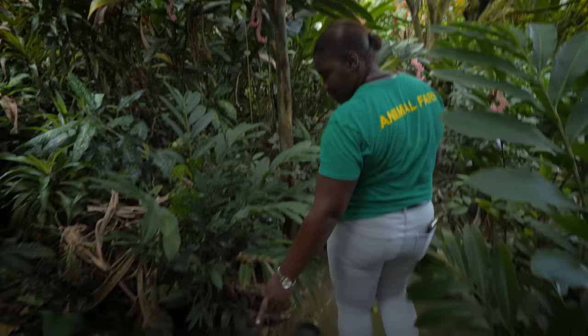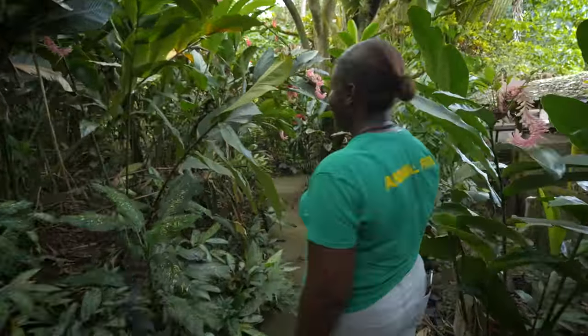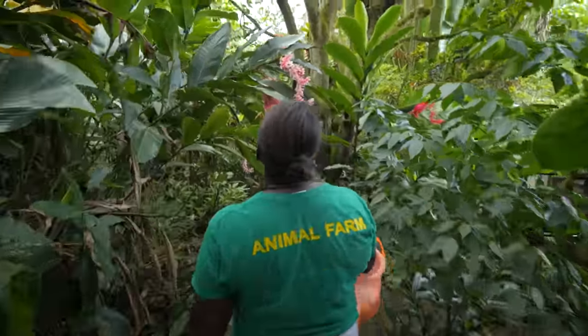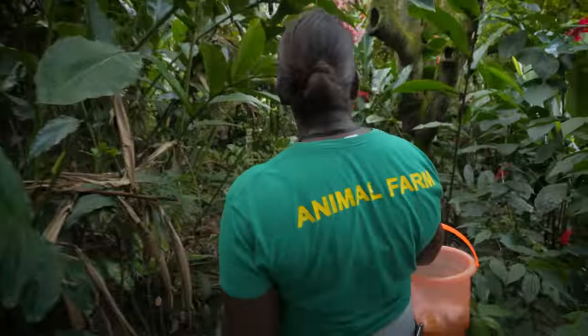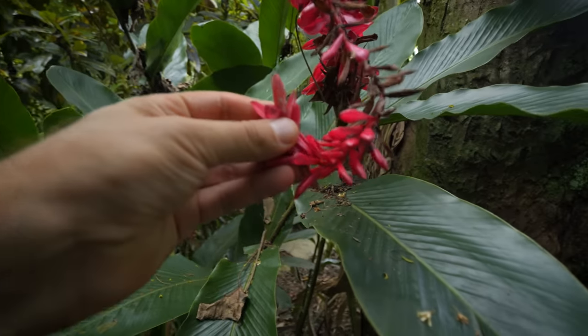This is a mango strop — an introduced species and a pest. You see them always on the roadsides. There's a plant called red ginger, but this one is pink. We have them in three colors: red, pink, and white. We use the red and pink at weddings, parties, and occasions. They smell like ginger even though they don't grow actual ginger — when you squeeze them, they really smell like ginger.